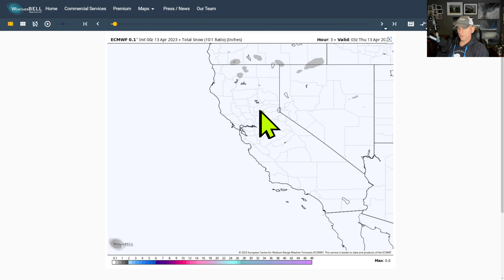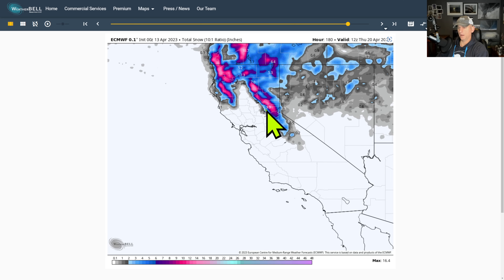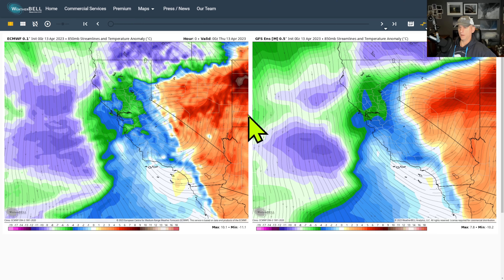Looking at total snow, this could bring another round of snowfall to parts of Nevada. Nothing like what we've been seeing this winter and spring, but it could bring another round. So we're not totally done with snowfall — mainly central and northern Sierra and some of the Siskiyous and coastal range.